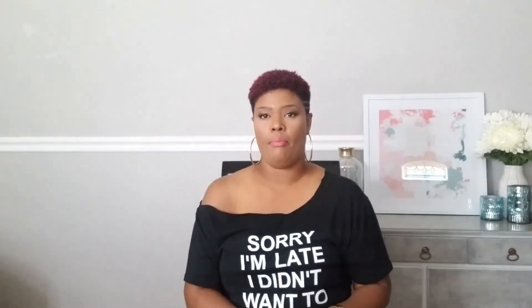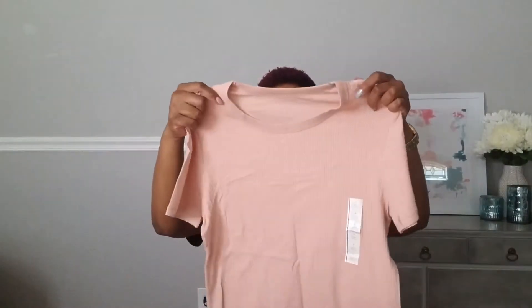Next up we have a very cute blush shirt again. I like blush — it looks really good on my skin. It has ribbing and a higher scoop neck. What I like about this one is I feel like it'll cover my arms a little bit more. I could be wrong, but let's go with that.